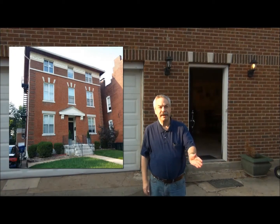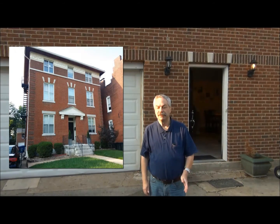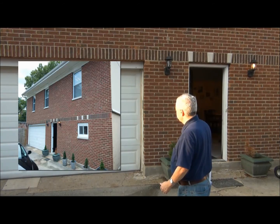Hi, this is Pete Williams for Unico. We're going to be doing an interesting project here today. This is a carriage house that is behind a main house — standing in front of the main house — that was built in 1904, the same year that we had the World's Fair. The carriage house here was also built originally in 1904.